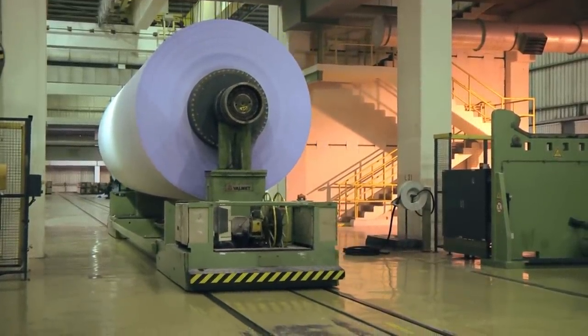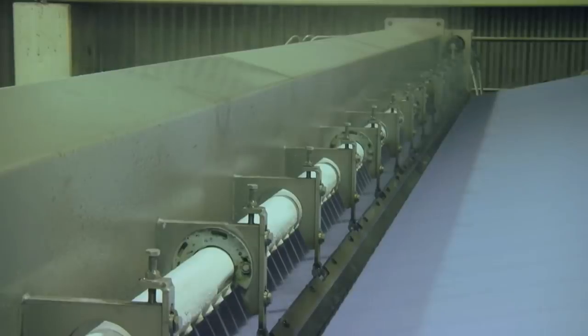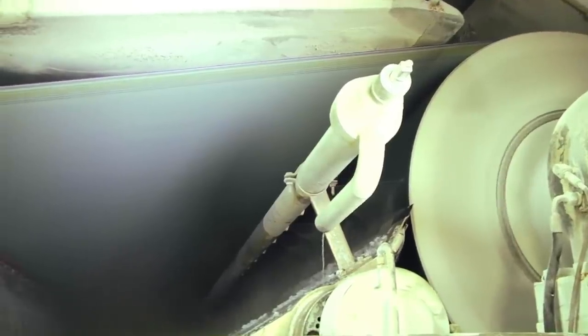Once the giant rolling pin of paper is ready for the next stage, it is transported across the facility where it is fired up into another set of rollers. Here, the paper is mercilessly waterboarded by high-powered pressure washers and miniature fire hoses, breaking the molecular bonds in the paper, making them easier to transform.